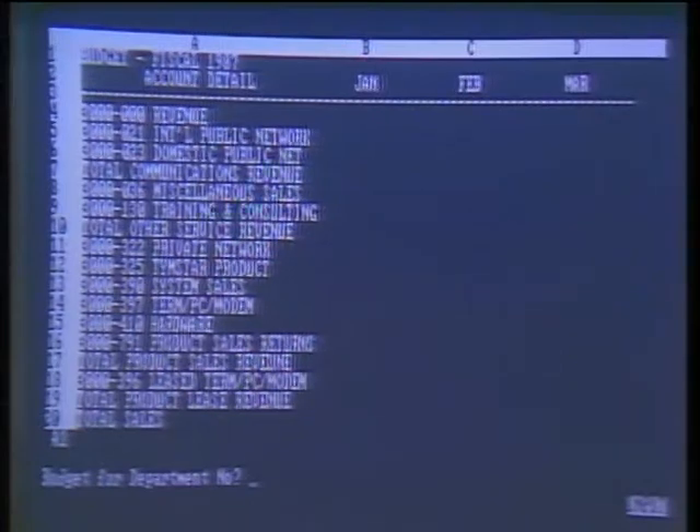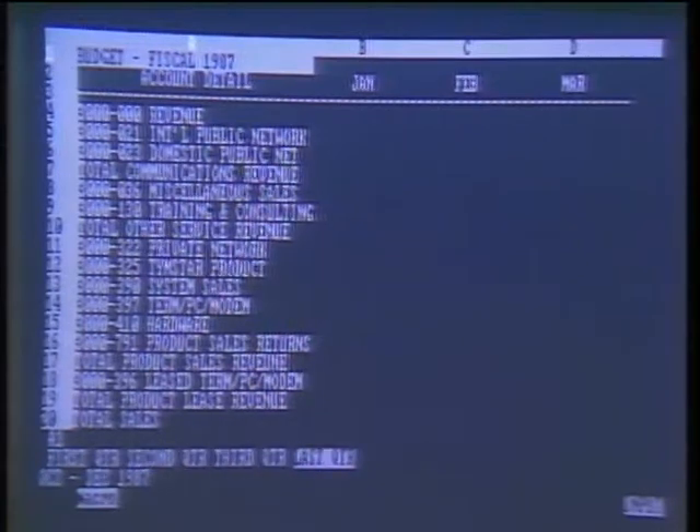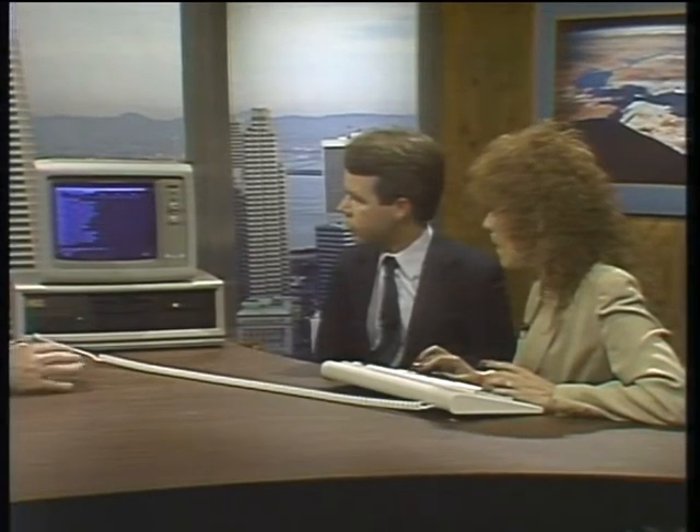Okay. This is the entry worksheet. If you can see the question at the bottom of the screen, it's asking me budget for department number. Now you can see as I move the cursor, not only does my menu choice change, but the description directly underneath changes also — it tells me what's in that menu choice. This is all part of the computations done in the macro itself. That's right — I built it into the macro.